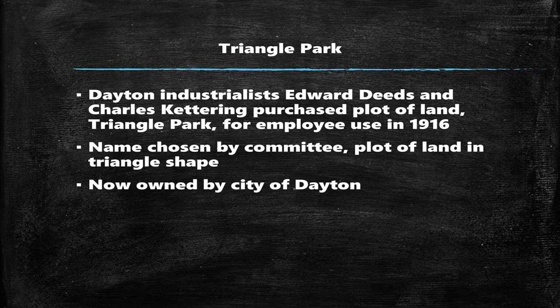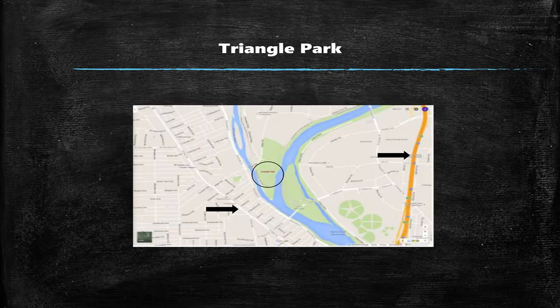Now I'll talk to you a bit about where they played. Two very familiar names — Edward Deeds and Charles Cairn — purchased the plot of land that Triangle Park sits on for recreational use by their factory employees in 1916. Here's where it is: the circle represents where Triangle Park is right now. The arrows point to North Main Street and I-75, respectively, which gives you a little idea of where it is. It's at the meeting place of the Stillwater and Great Miami Rivers, so it's fairly easy to see how it got its name.